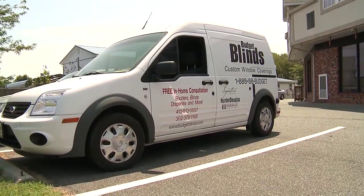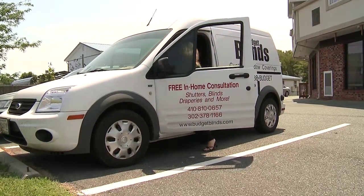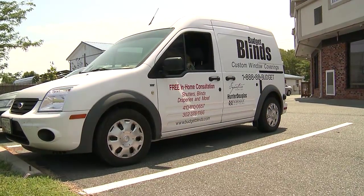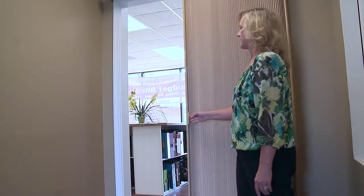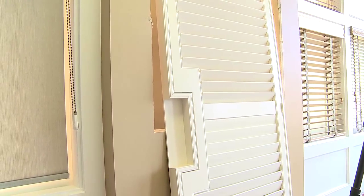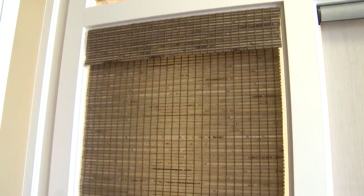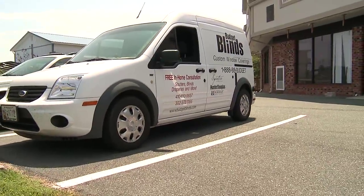Do you go to somebody's house? They can make an appointment and you go to their house for a consultation and take measurements? We do. A consultation consists of design ideas, professional measuring, and the estimate. At that time, they can either make their decisions there, or they can decide and then make their purchase at a later time. But our focus is on doing the in-home consultation so that we can really look at their home, look at their needs, and know what product would meet all those needs.